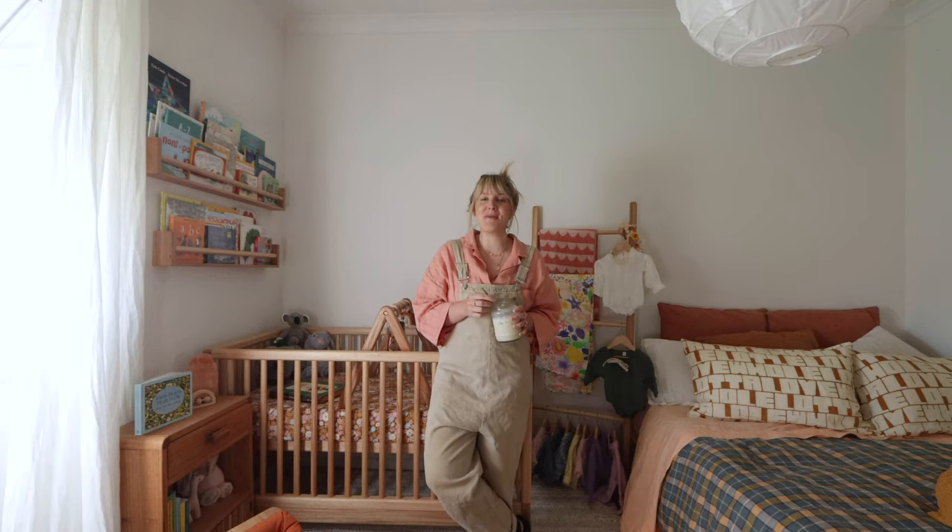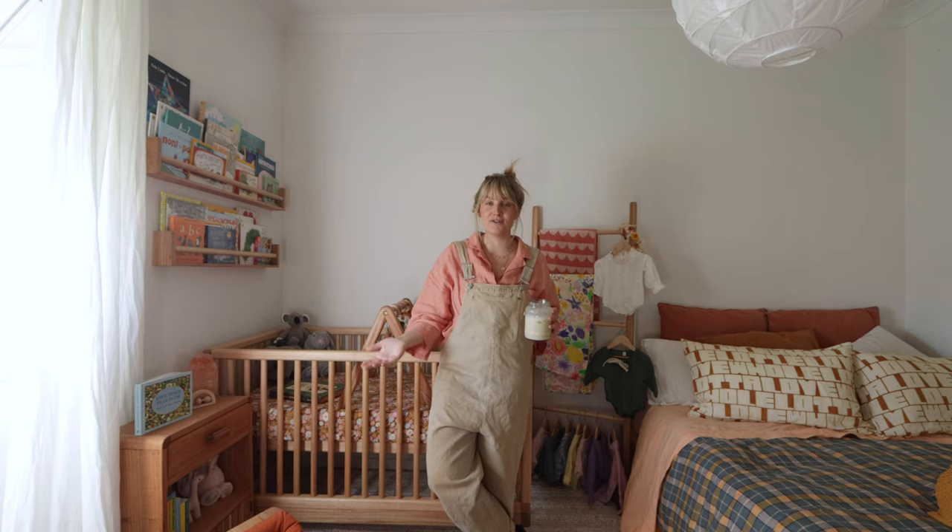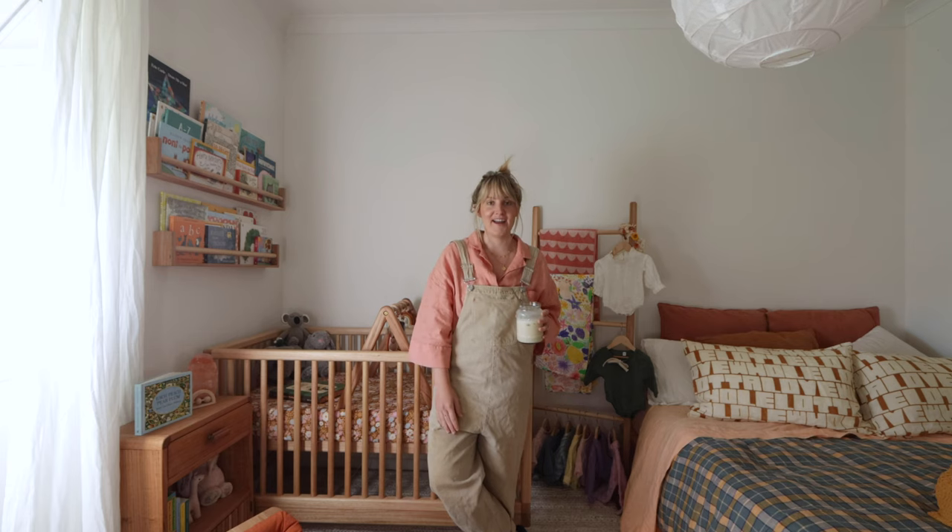G'day guys, it's Imo here from Elle and Imo Handmade and today I thought I would show you a little bit more of Goldie's nursery. She's just turned four months old so I thought it was a really great — and that's her crying now.